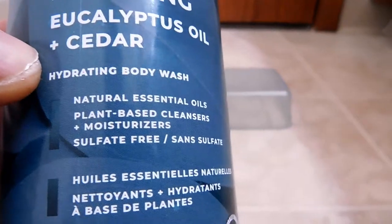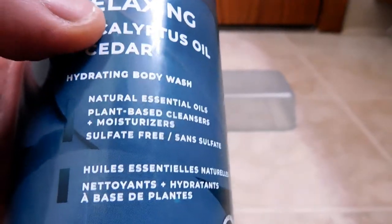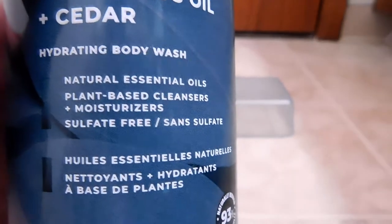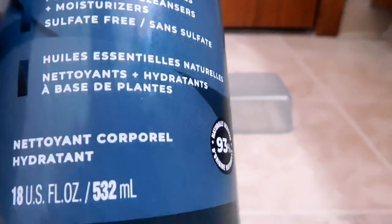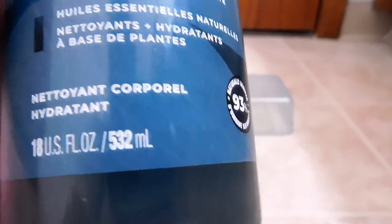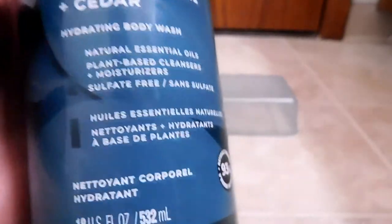It claims here it's a hydrating body wash. I will be using this not only as a body wash, but also on my face, and I'll let you know how that goes. We have natural essential oils, plant-based cleansers and moisturizers. It's sulfate-free. You'll be getting 18 fluid ounces or 532 milliliters. That's telling you this is 93% naturally derived ingredients.